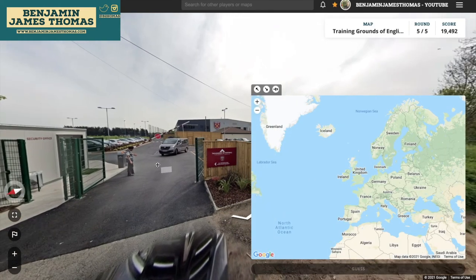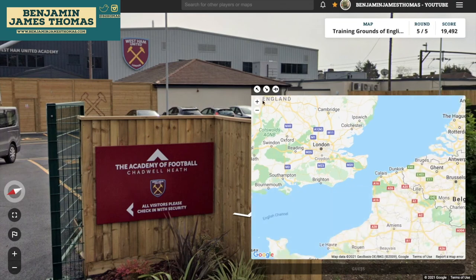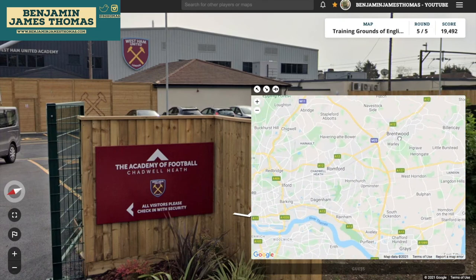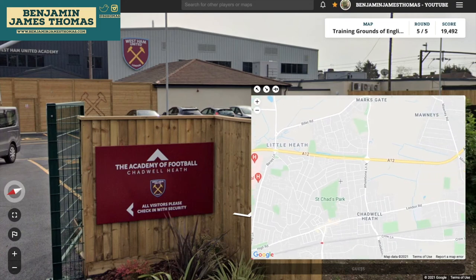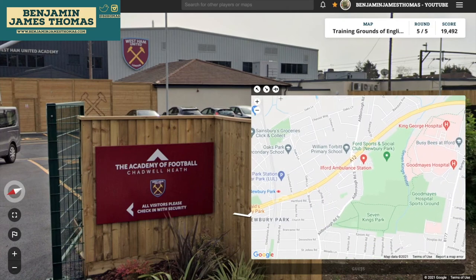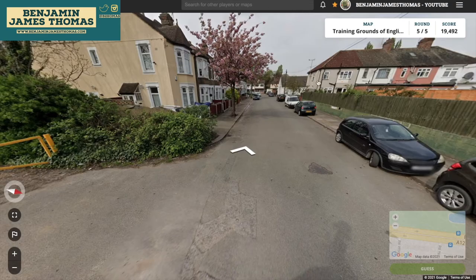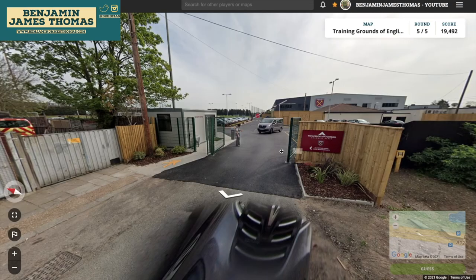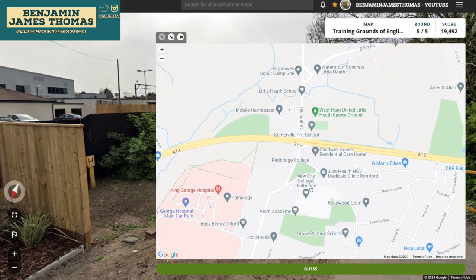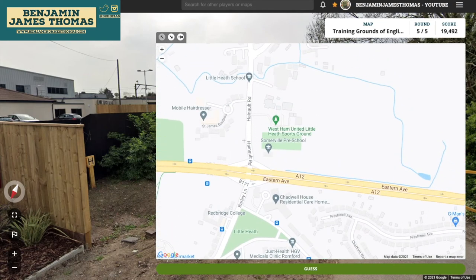And it's West Ham's training ground. I'm pretty sure they've got multiple ones. I think this is potentially on the A12, because I walked past one of West Ham's training grounds on my way out — when I walked the length of the A12, I remember seeing one of West Ham's training grounds. Let's just follow this along. Shadwell Heath is there. It doesn't look like the A12, but it could be the other side. There is a train line — that could help. West Ham Little Heath sports ground. Maybe that is the one I walked past, because that is off the A12.